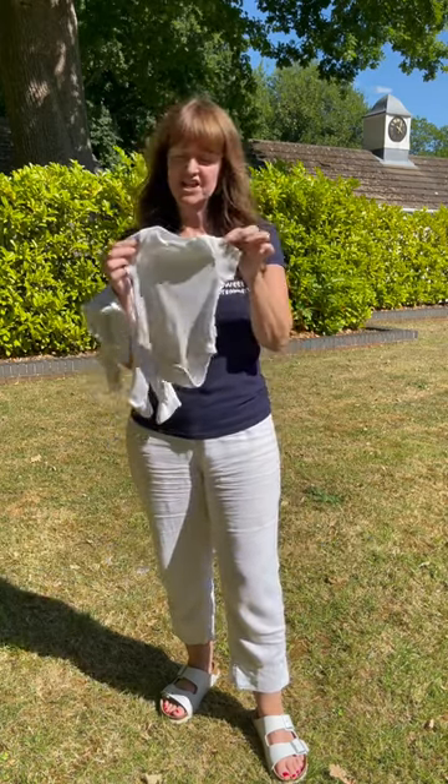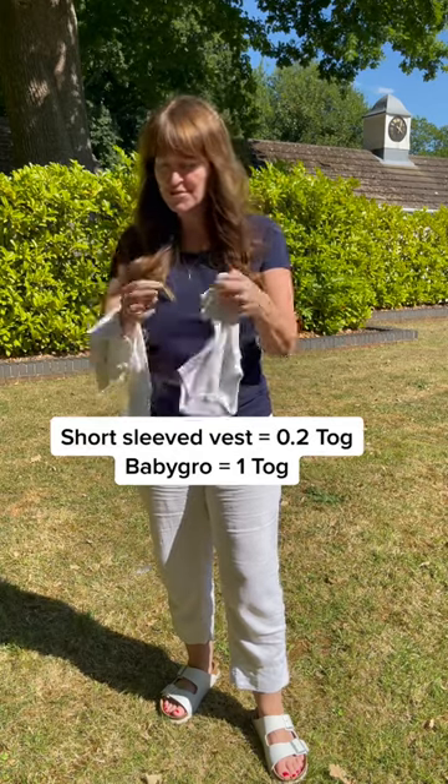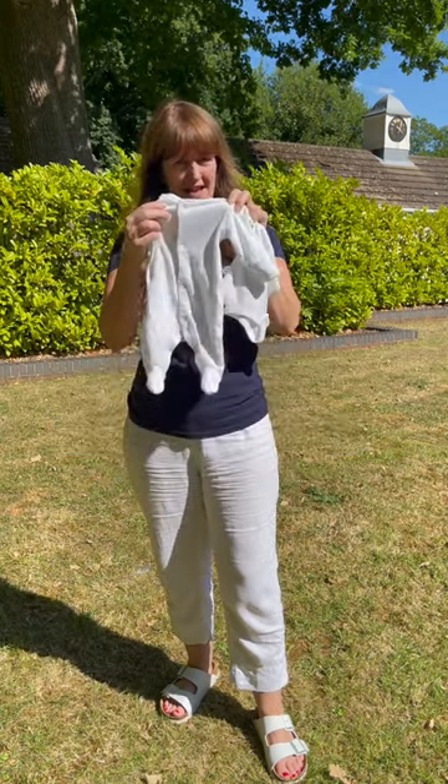But for reference, the NHS rates a short sleeve vest as a 0.5 tog and a baby grow as one tog.